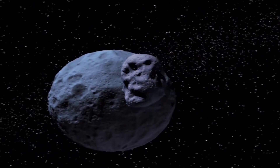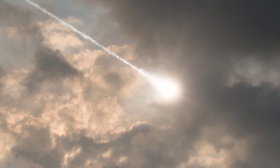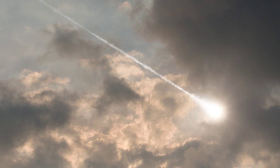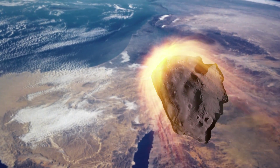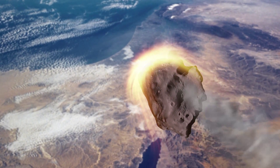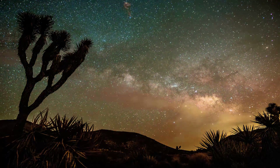A meteorite is space debris which has survived impact with another body, such as Earth. Meteorites are often confused with meteors, which are the streaks we see in the sky as this space debris goes through our atmosphere. As this debris enters our atmosphere traveling at a high rate of speed, friction and pressure interact with the debris, causing it to heat up and radiate energy that we see as a meteor. These are often called falling or shooting stars.